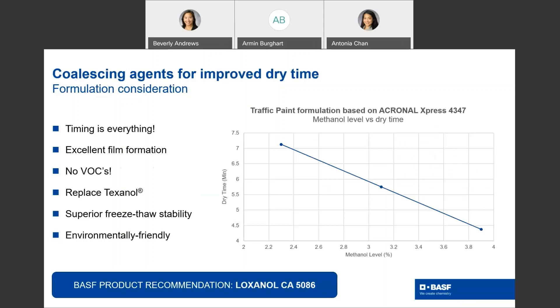Coalescing agents are critical for traffic paint dry time. BASF recommends Loxanol CA-5086, which is a 0 VOC coalescent agent. It offers excellent film formation. With 0 VOCs, Loxanol CA-5086 can be used to replace Texanol, a higher VOC additive. Loxanol CA-5086 offers superior freeze-thaw stability and is also environmentally friendly. It can also help with dry time — when it is used to replace Texanol, more methanol can be used in the formula. As the graph indicates, as methanol level is increased, dry time is decreased, while still being able to keep VOC levels under 100 grams per liter.